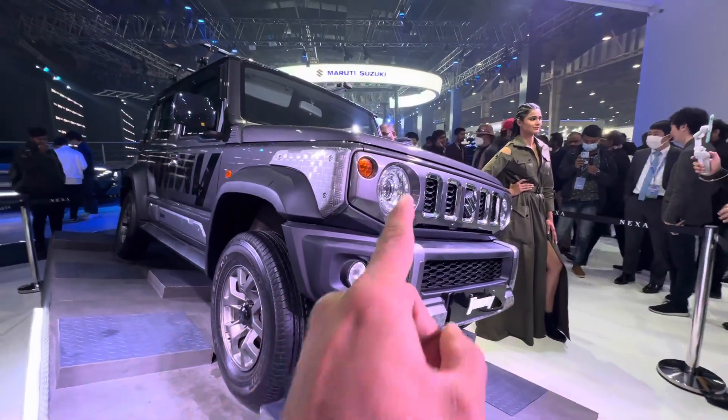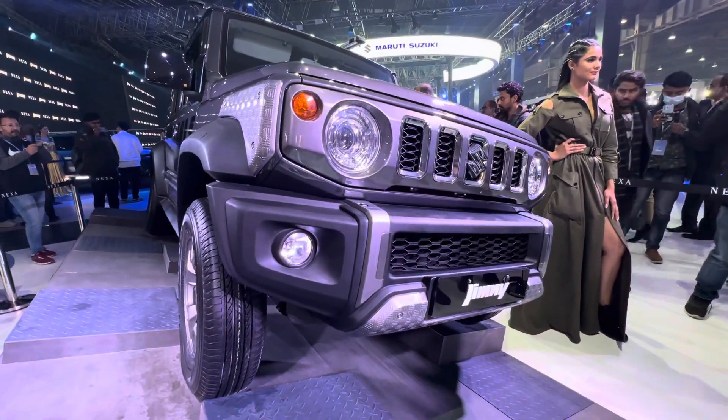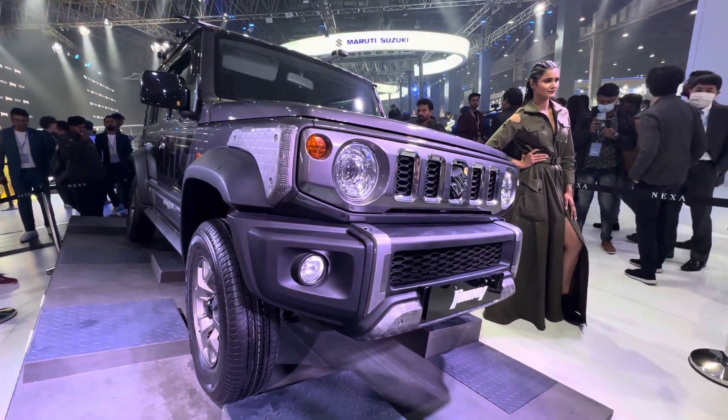Speaking of that, what goes under the hood is the older 1.5 K15B engine — the 1.5 petrol. It is mated to the older 4-speed torque converter automatic, or you can have it with a 5-speed manual.